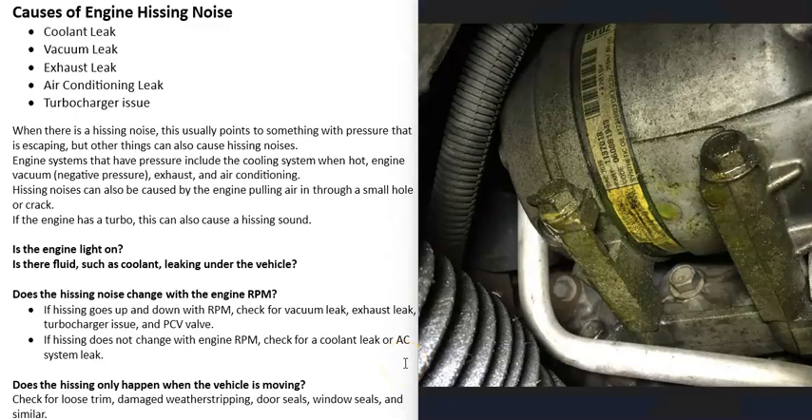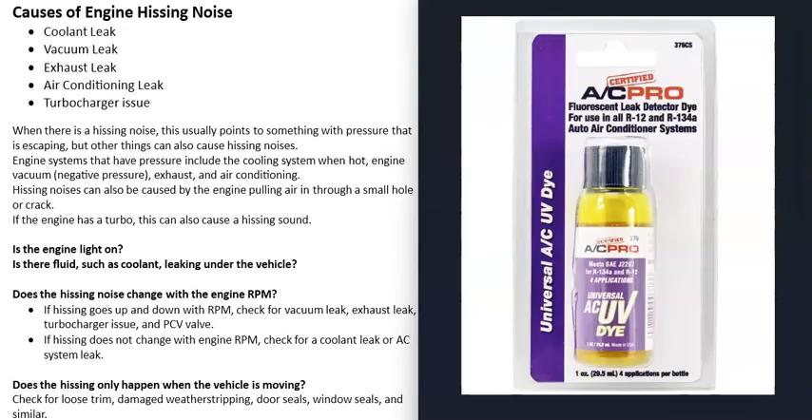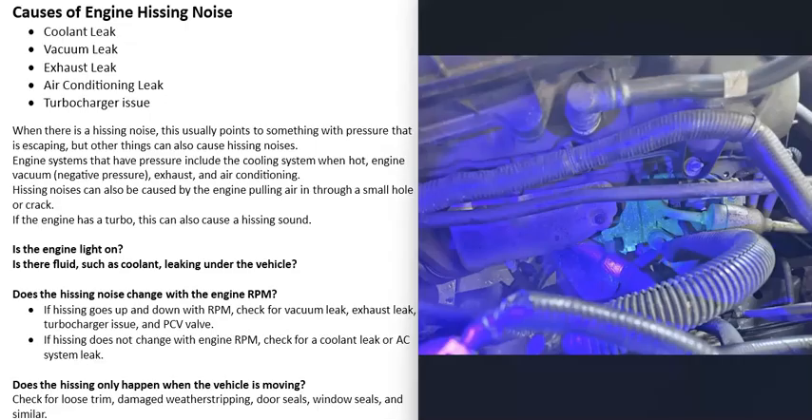Another cause is a leak in the air conditioning system where refrigerant is escaping. When there's an AC leak, the AC system usually won't work, or it will work for a while and then stop. If your AC isn't working correctly, there may be a leak causing the hissing noise. Check all the AC lines and the compressor for signs of leaking. If you can't spot it, there's also a dye you can add to the AC system — run the AC and the dye will make the leak easier to see.